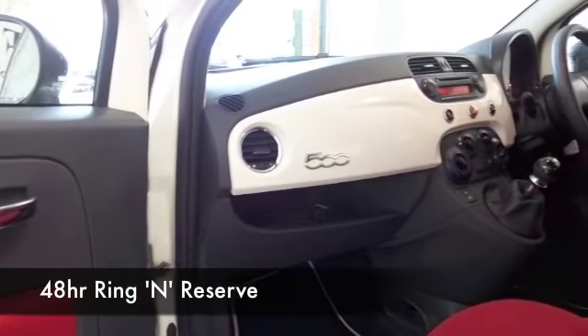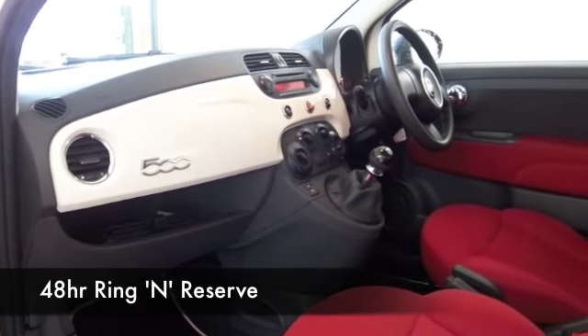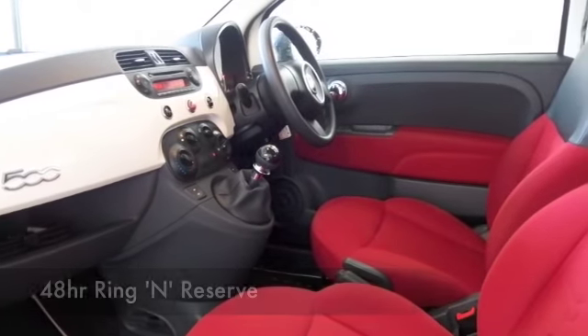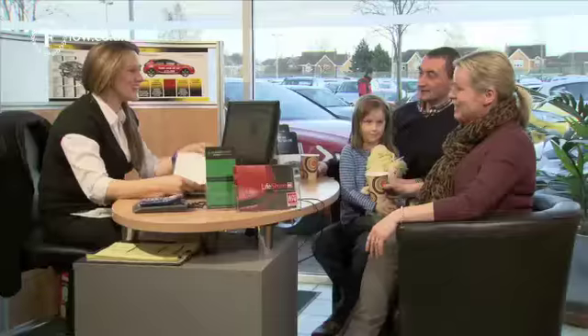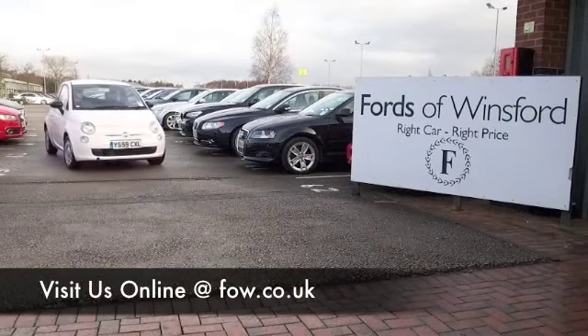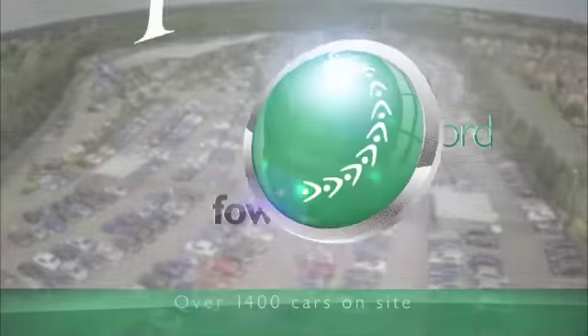Do have a play around with the Finance Options tab — you might well find out this car is more affordable than you think. Most of our cars are eligible for PCP, all of them great rate finance. Don't forget also, you can part exchange with no problem. Come and have a test drive, discover this great car for yourself, at Fords of Winsford.